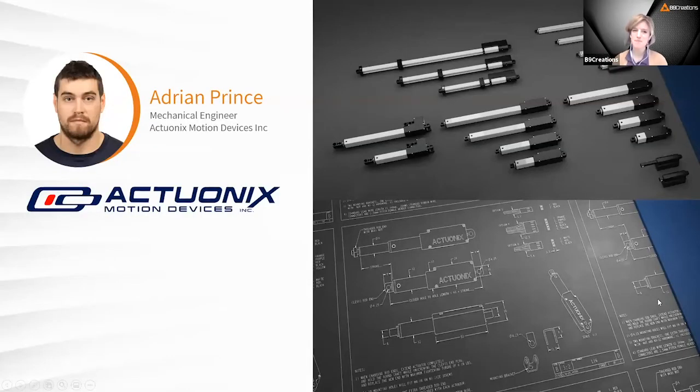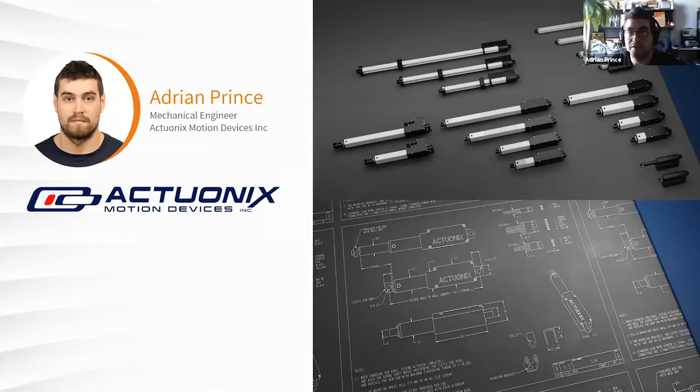My name is Adrian Prince. I've worked for Actuonix for about three years as the mechanical engineer. I started off doing research and development and slowly moved into custom design work for customers, as well as revising and improving our current actuator line. At Actuonix, we design, sell, and manufacture micro linear actuators — you can find those on our website.